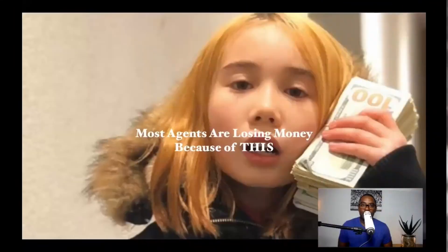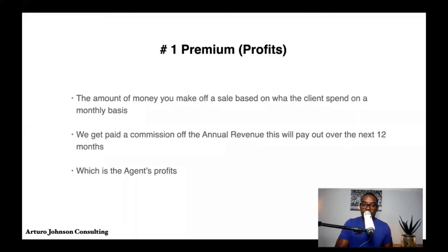Why most agents are losing money is because of this one thing — they don't understand the difference between the premium and their actual net profit. The amount of money you make off a sale is based on what the client spends on a monthly basis, and we get paid a commission off the annual revenue, which pays out over the next 12 months. This is what agents count as their profits.